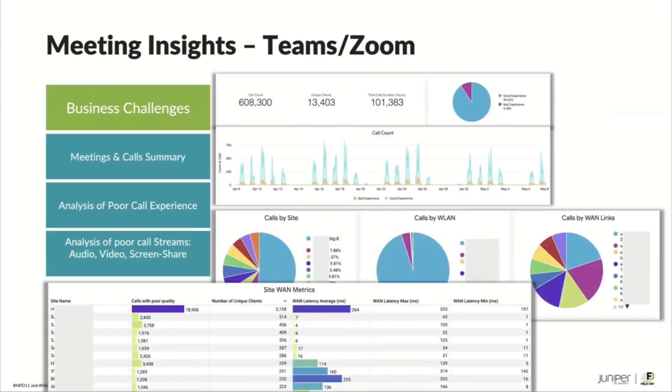Also coming is Zoom and Teams integration. We are building a large experience model to measure application experience for collaboration apps. A new meeting insights dashboard will let you look at good experience versus bad experience minutes over time. When our model identifies the root cause of a bad experience and you fix it, you can see good experience minutes going back up and bad experience minutes going back down. You can look at overall calls per site, calls per WLAN, calls per WLAN interface — over a longer term of a month, two months, three months, or a year. And combining this with location analytics to show which area of the office bad calls are happening in is exactly where this will go next.